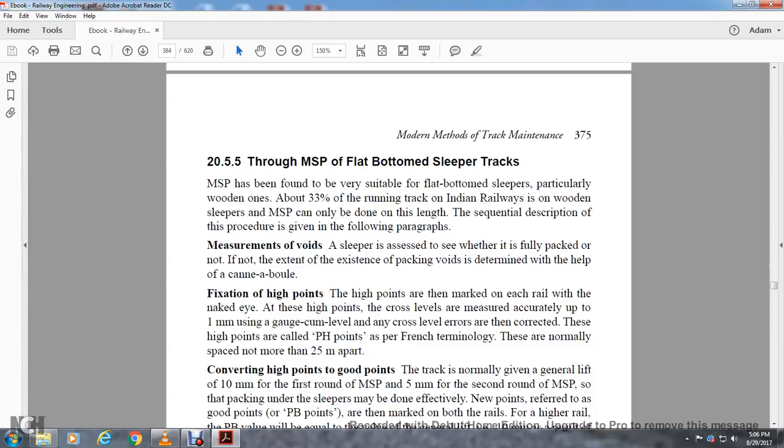Section 20.5.5: Through Measured Shovel Packing on Flat-Bottom Sleeper Track. Measured shovel packing has been found very suitable for flat-bottom sleepers, particularly wooden ones, which account for about 33 percent of the running track of Indian Railways. The procedure is as follows: Measurement of void under each sleeper — determine whether it is fully packed or not; if not, determine the extent of existing packing void with the help of the cannonball. Fixing of high points — fix a reference high point for each rail and mark a negative. The cross level at high points is measured accurately to one millimeter using the gauge-cum-level. Errors are then corrected. These high points are called P.H. points, or per French terminology, spaced more than 25 meters apart.